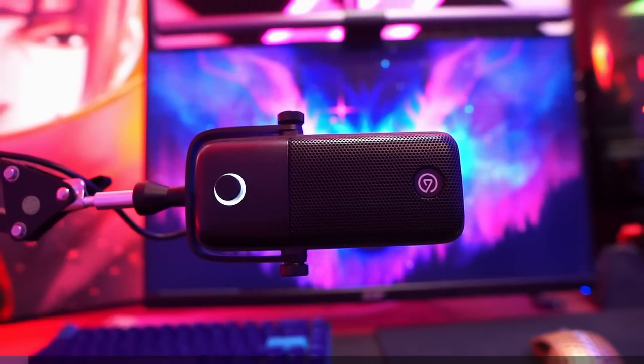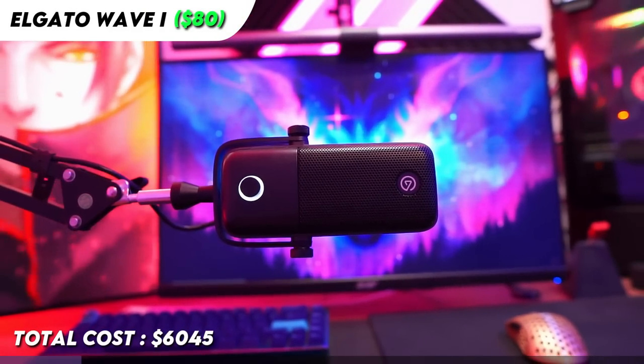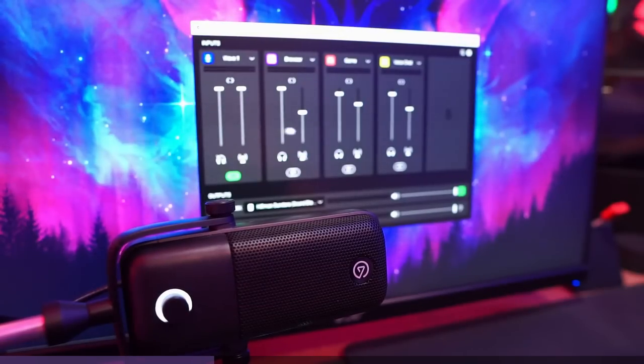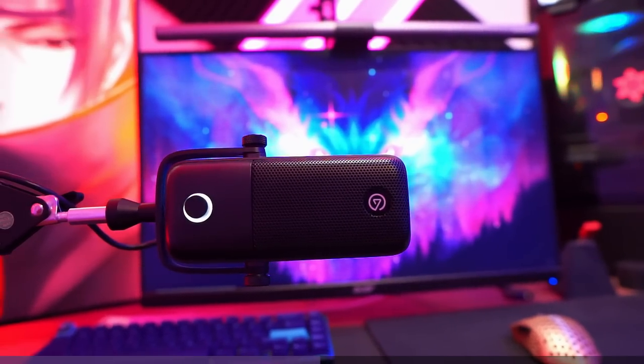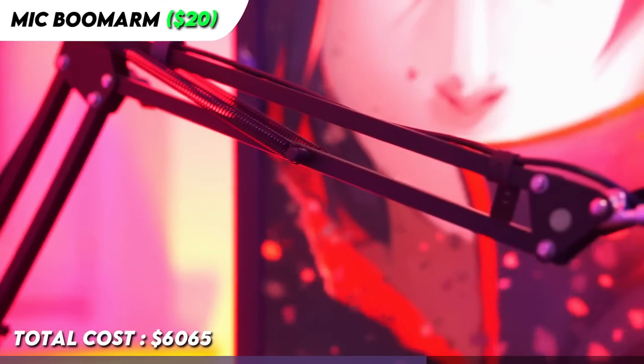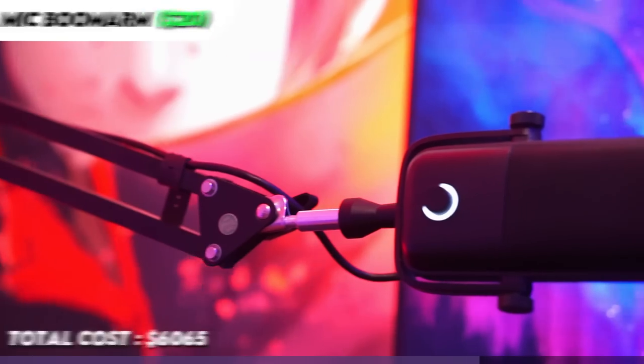The microphone I'm using right now is the Elgato Wave One. I've had this microphone for two years already and I really like it. Especially with the Wavelink software that comes with it — it's perfect. I would say this microphone is definitely worth the price. The boom arm for my microphone costs around $20 from Amazon. Of course it's not the best, but I haven't had any plans to upgrade it yet since it gets the job done without any problems.